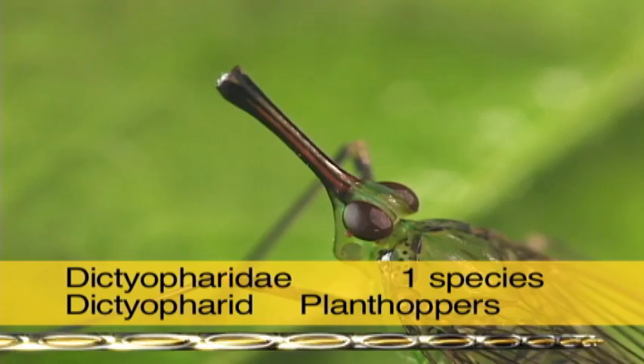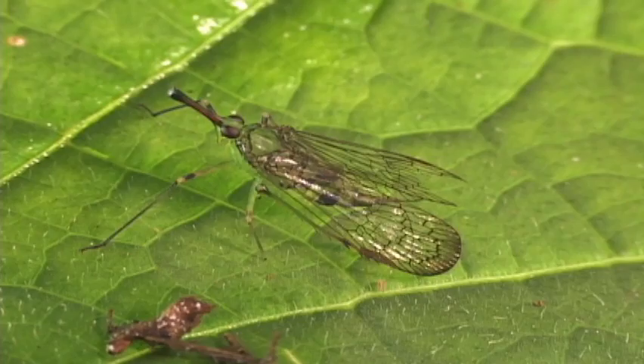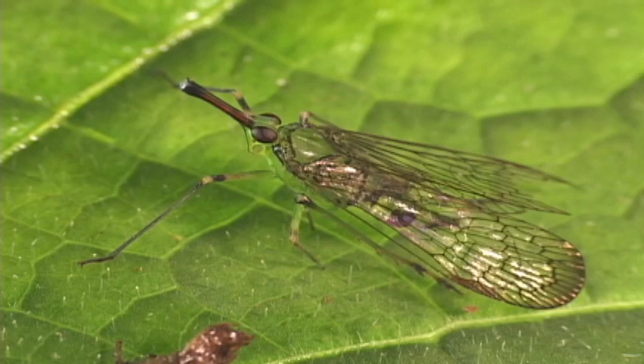These plant hoppers are easily distinguished by a long snout with two or three keels on it. They feed mostly on grasses and are generally found in open areas.